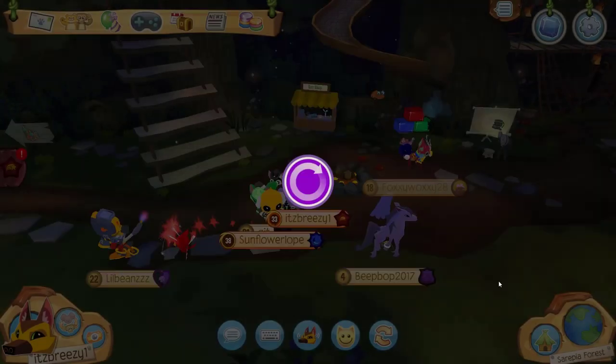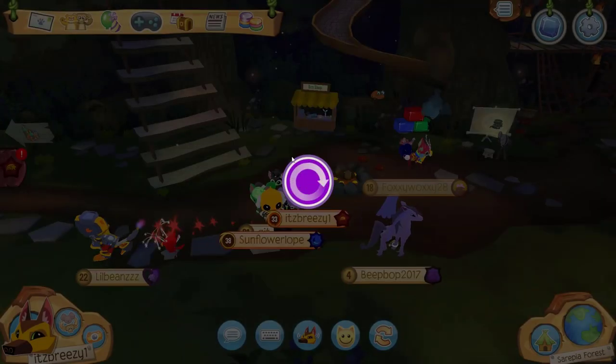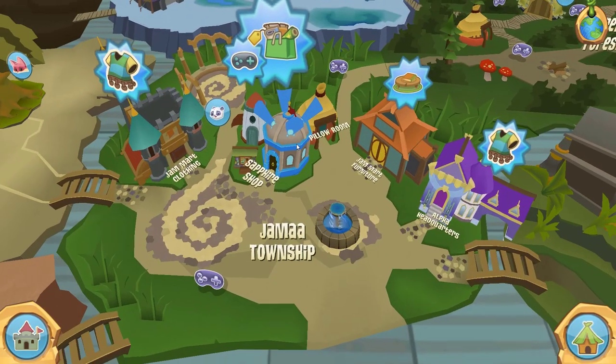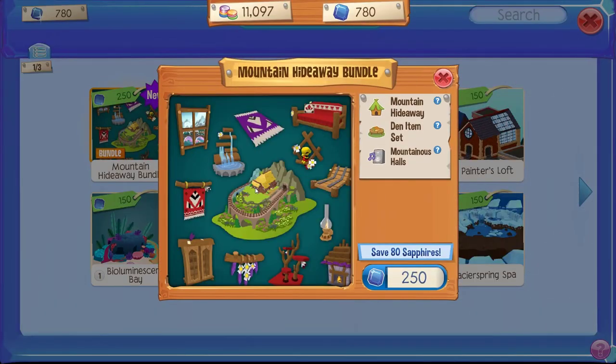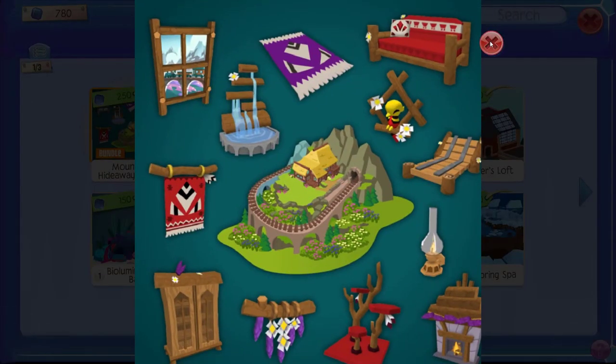There's a pretzel sign — that's cool. Now let's go to the Sapphire Shop and make an extravagant purchase and buy the all-new Mountain Hideaway Den bundle. This is the Mountain Hideaway bundle right here — oh, pretty cool.